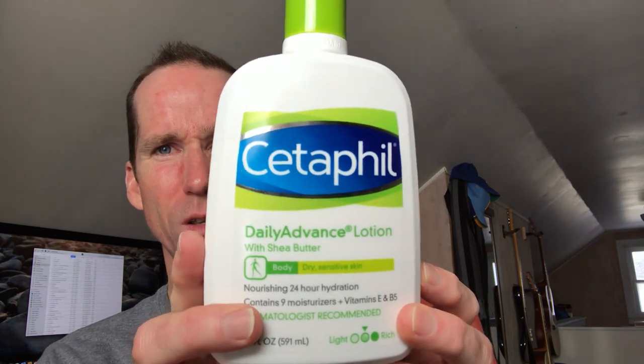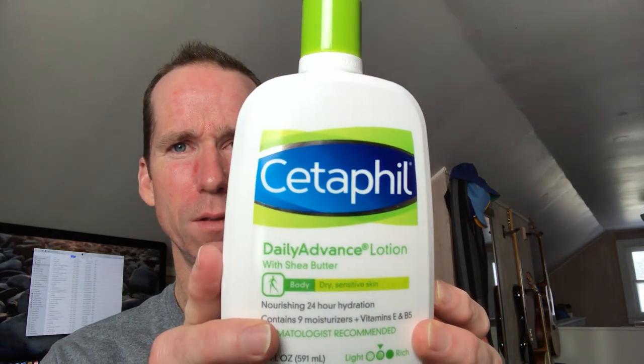So this is the lotion that I use on my whole body, especially in the wintertime, because right now it's a sunny three degrees outside. I woke up and it was minus one in beautiful upstate New York, Catskills.